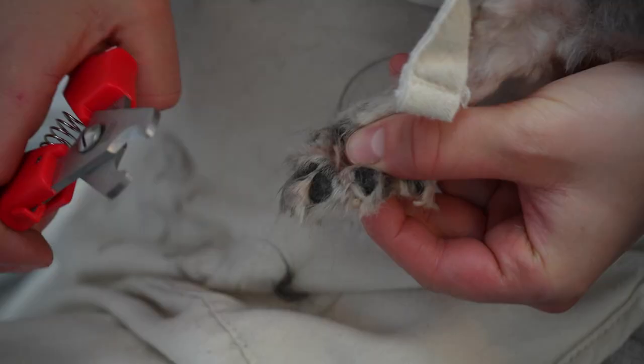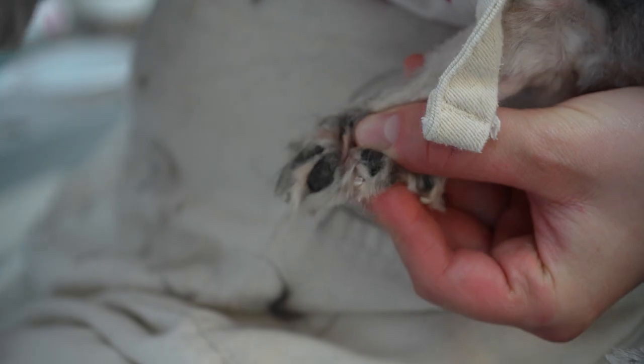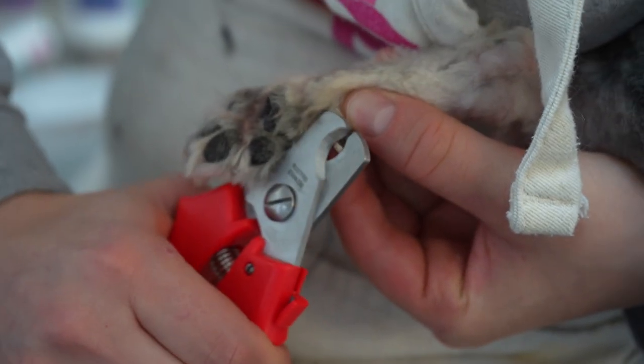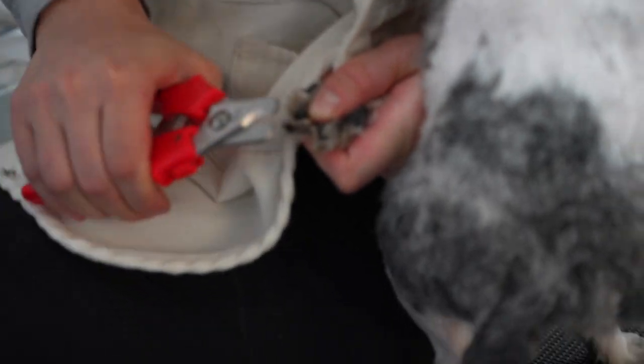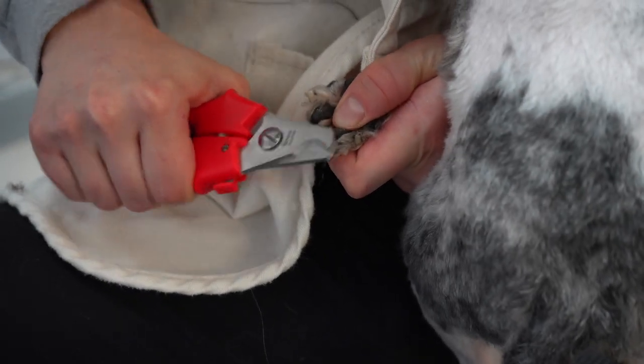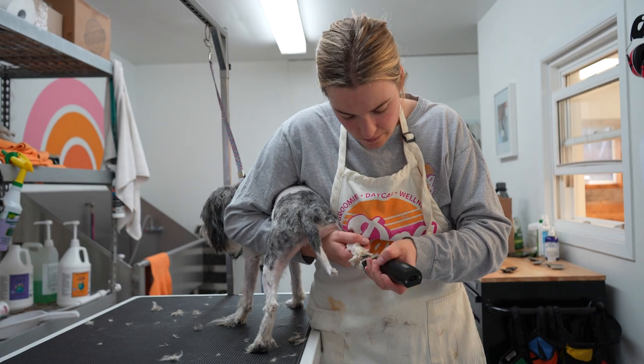That means on to the nail trim. Today we're clipping only — usually we dremel, but because the guys aren't used to grooming, it's sometimes best to skip the dremel. It can feel a little weird and just makes them a bit jittery. Now, Murphy's nails are long, especially that dewclaw, but they're nothing compared to Oreo's — you'll have to hang on and see those later in the video.